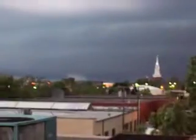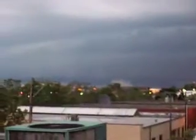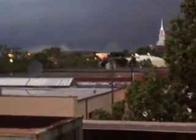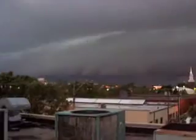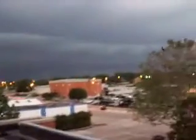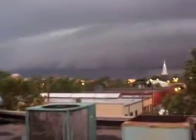I don't think we'll be able to see the tornado from here. There's rotation there — a lot of rotation there.